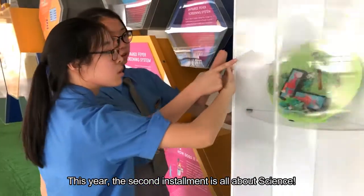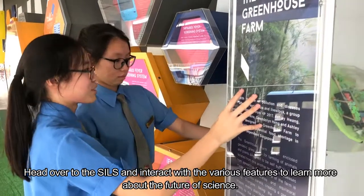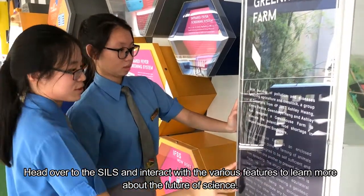This year, the second instalment is all about science. Head over to the SEALS and interact with the various learning features to learn more about the future of science.